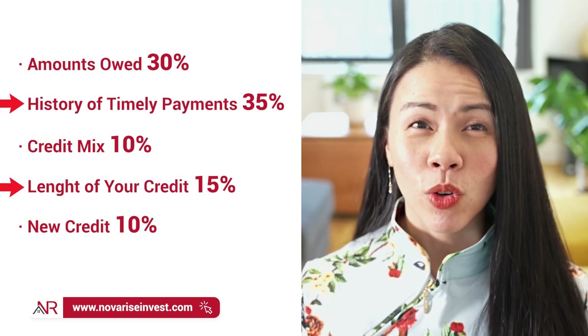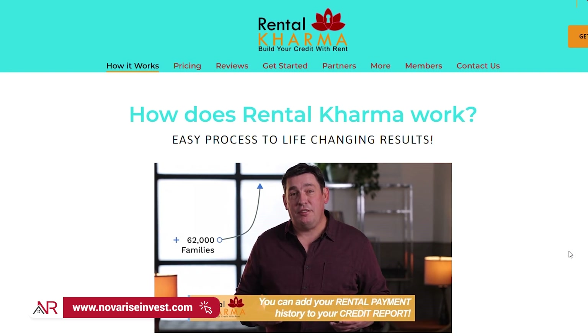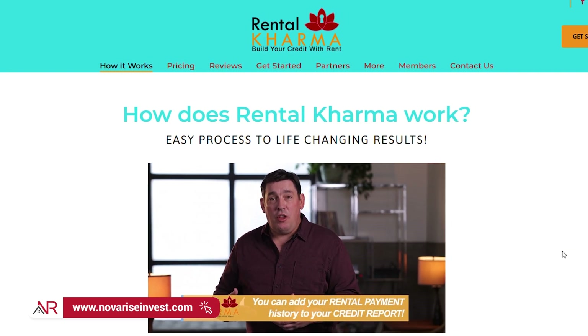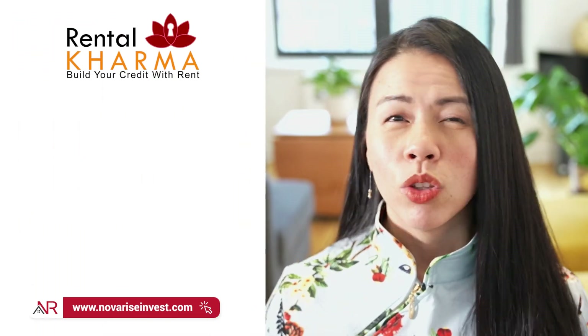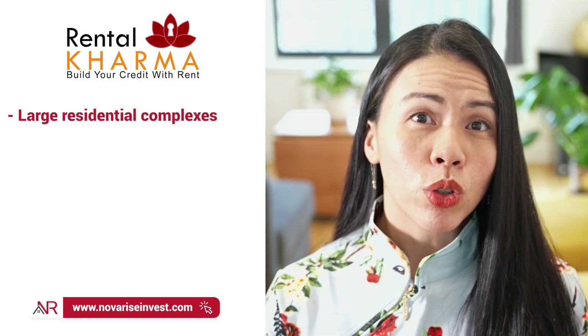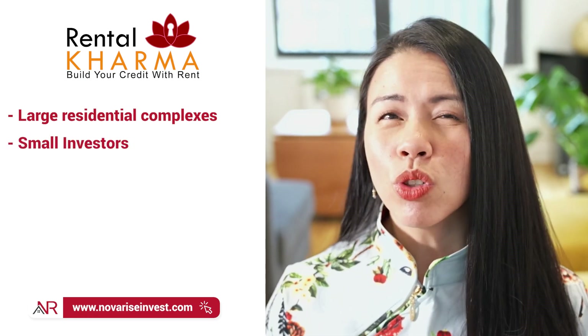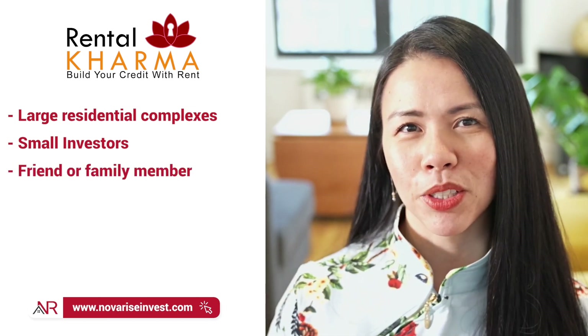Now that you understand how credit works, it is time to get down to business and contact the services of Rental Karma to give your credit that nice boost. Rental Karma is a service that reports your rent payment history to the credit bureaus, and they work with all types of tenants — those who rent from large residential complexes, those who rent from individual houses from small investors.